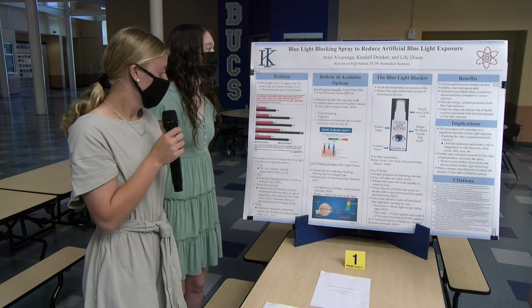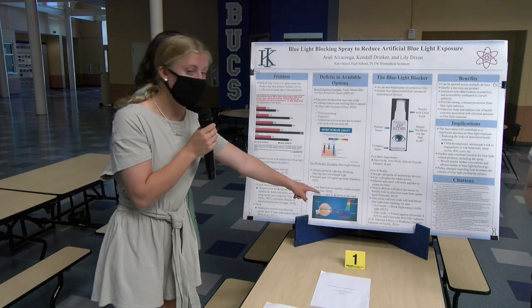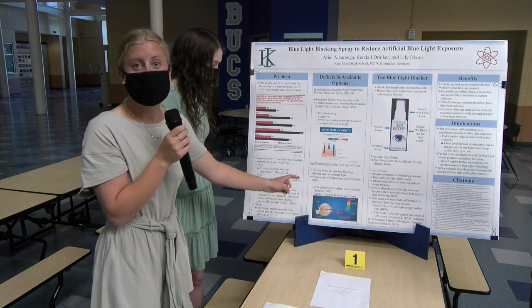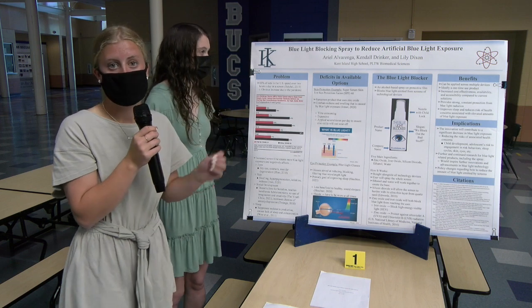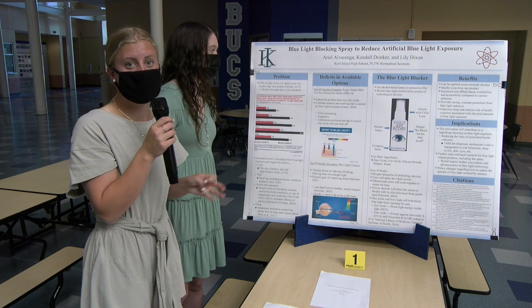Blue light glasses are still needed because, as you can see in this image, blue light penetrates through the cornea and hits the retina, causing dry eye and cataracts, whereas UVA and UVB light just stops at the cornea. This is where our product comes in — it's called the Blue Light Blocker. It's an alcohol-based spray-on protective film that will be sprayed on all technology devices, no matter the shape or size, such as an Apple Watch, an iPhone, an iPad, or even a TV.